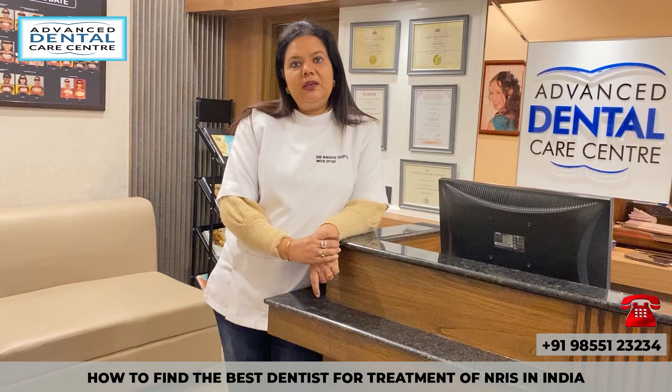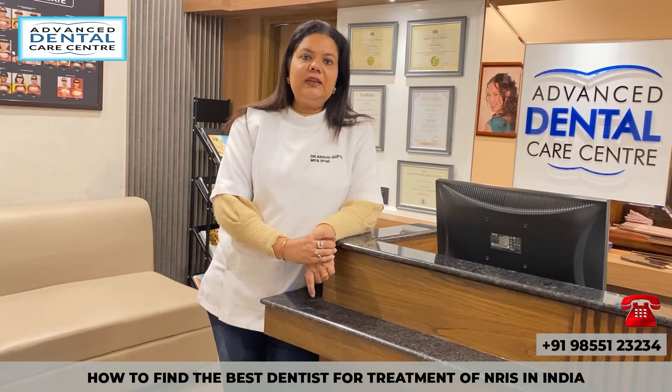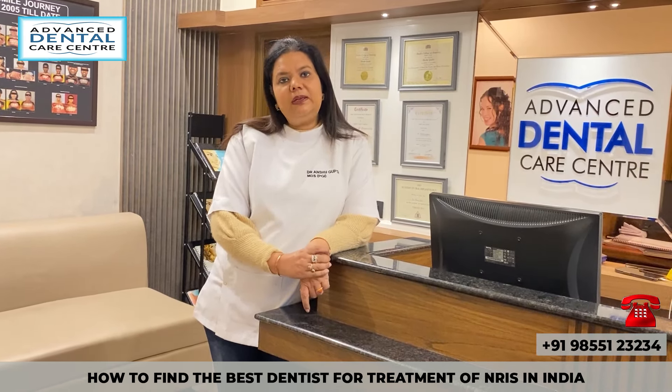Number 2, you should always look for the number of clinical years of experience of the dentist you are planning to visit. The more experienced the dentist, the safer you would be, because practice makes the man perfect. The more patients a treating dentist has handled and the more clinical experience they have, the more sophisticated and superior they would be. Also, look for the clinic infrastructure, modern facilities, and high-end equipment like OPG, CBCT, and sterilization protocols available in the clinic.